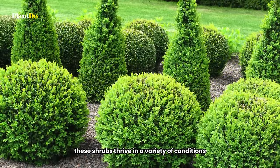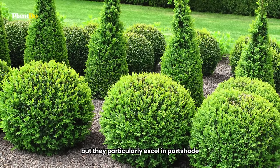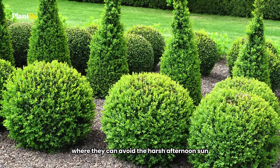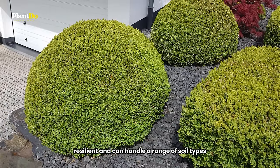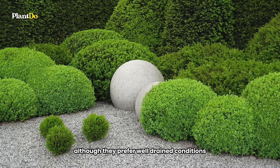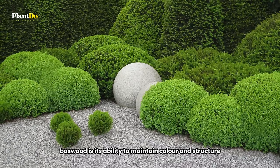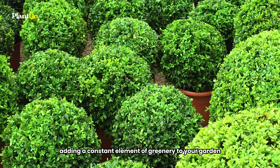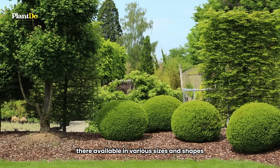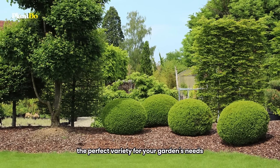These shrubs thrive in a variety of conditions, but they particularly excel in part shade, where they can avoid the harsh afternoon sun. Boxwoods are hardy, resilient, and can handle a range of soil types, although they prefer well-drained conditions. One of the key strengths of boxwood is its ability to maintain color and structure throughout the year, adding a constant element of greenery to your garden. They're available in various sizes and shapes, allowing you to choose the perfect variety for your garden's needs.